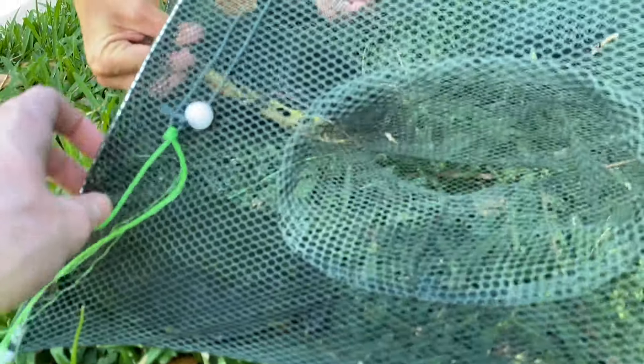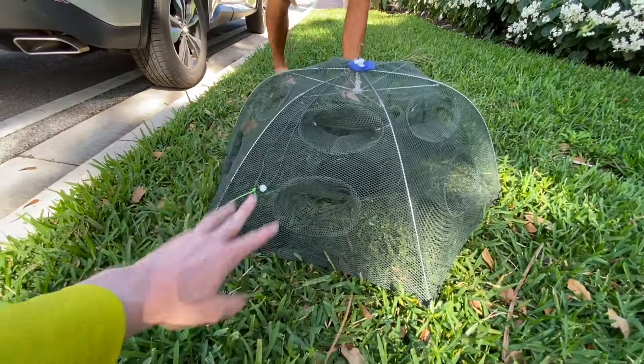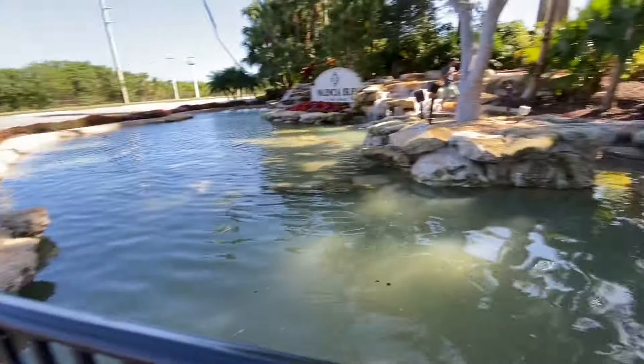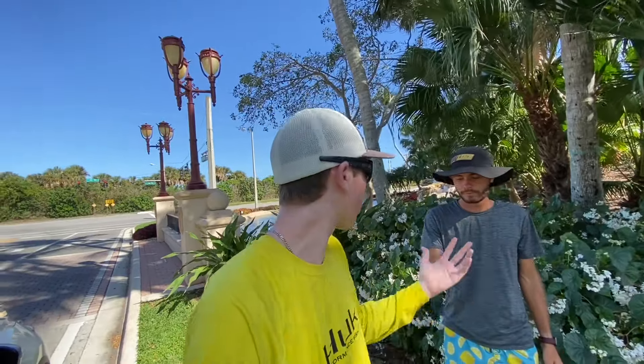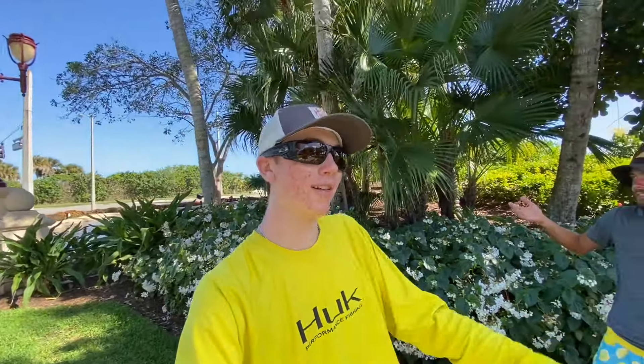We got two in the fish trap - they can't get anywhere. That gives us time to look for more while they sit in the shade. Christian got one, I got one. We saw some more in this fountain but can't find them now - there are so many ledges under the rocks for them to hide. It's becoming a waiting game. I don't know how many are in there - maybe ten, maybe a hundred, who knows. Maybe we'll have to come back another day.